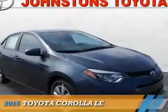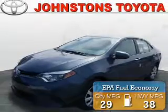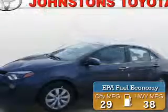Presenting the 2016 Toyota Corolla. It's powered by front wheel drive, a 1.8 liter 4 cylinder engine, and an automatic transmission. Great fuel efficiency saves you money by requiring fewer trips to the gas station.